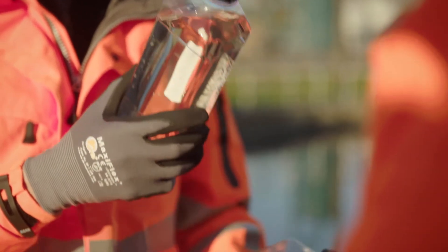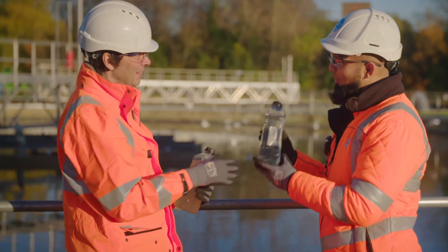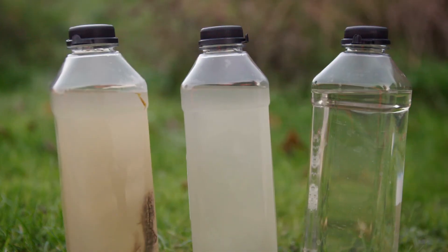That's almost drinkable. Almost — but we have a separate process that we use to make sure that we can get water like this drinkable.